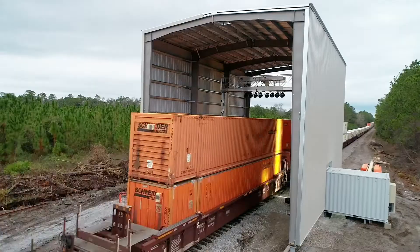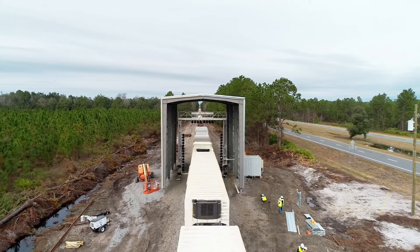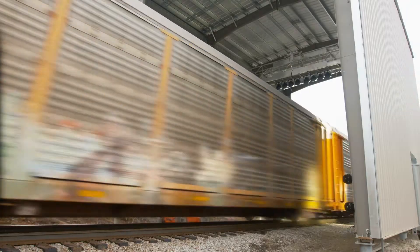The train inspection portal supports the CSX operating model of better efficiency, better safety, and better asset utilization.